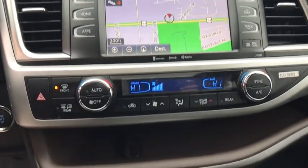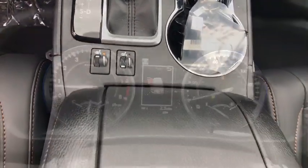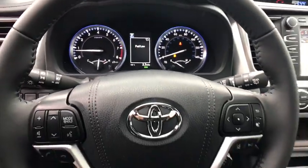leather wrapped steering wheel, adjustable steering wheel, power steering, keyless start, aluminum wheels, four-wheel disc brakes, cruise control.